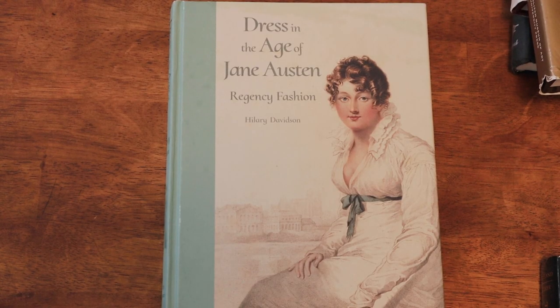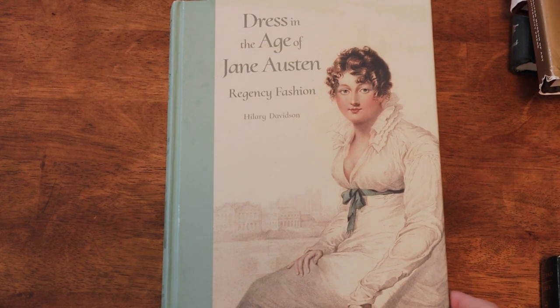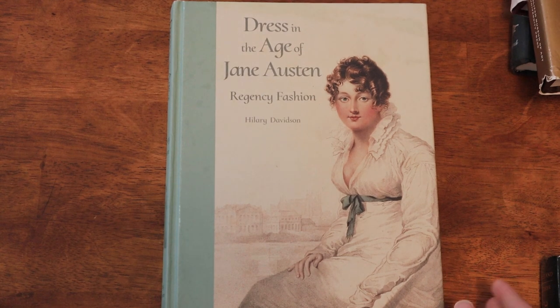Moving on to the early 19th century — I discovered this book recently. My dad actually gave it to me as a gift, and I'm really glad he did, because it's been a complete delight. It's really made me reassess and re-appreciate Regency fashion.